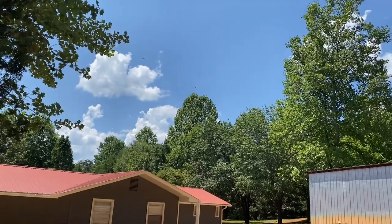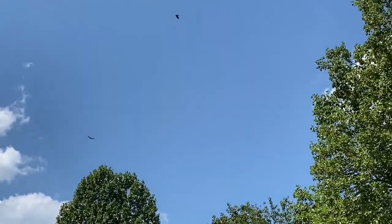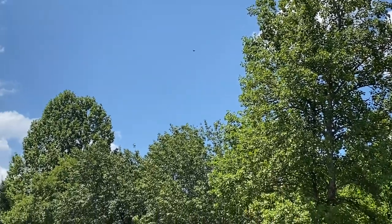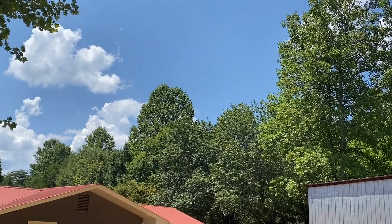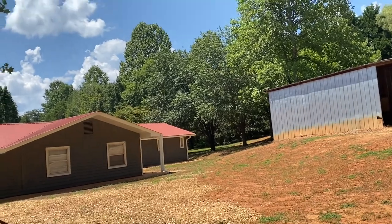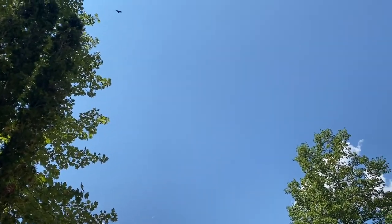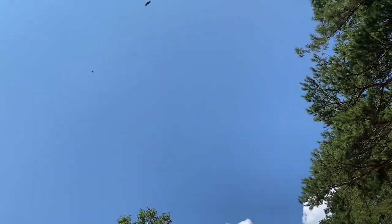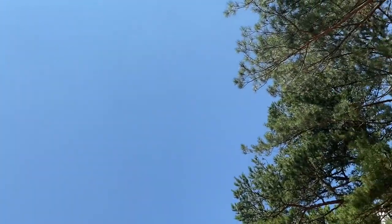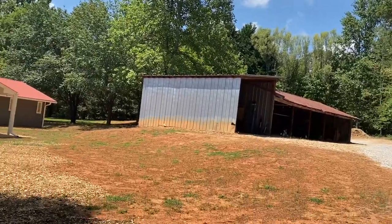I don't know if you guys can see up there — those are hawks. They've been circling my neighbor's property for a little while and now they're over my property. That tells me I need to watch out for aerial predators, especially if I have small chickens. Beautiful birds, but boy, they can wreak some havoc.